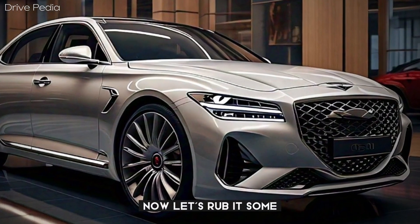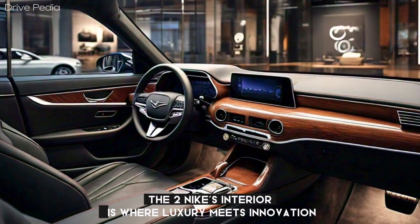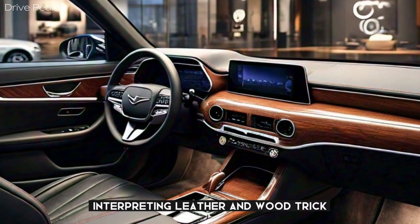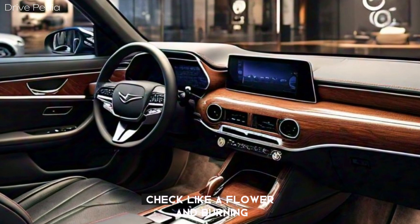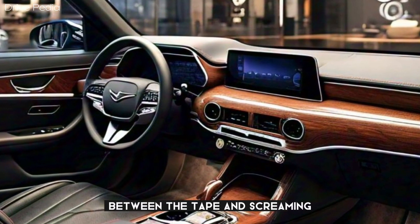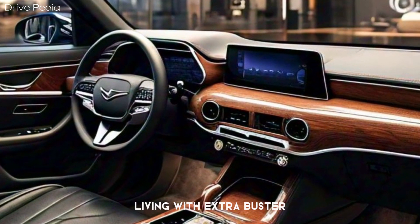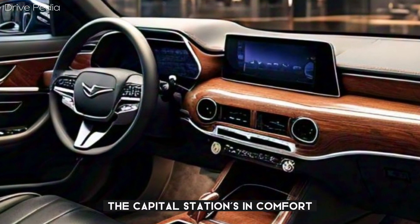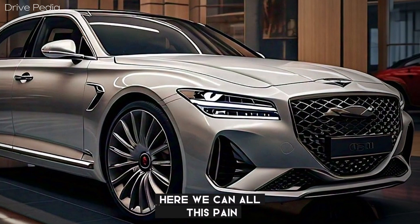Let's move inside. The G90's interior is where luxury meets innovation. You'll find premium materials, including leather and wood trim, as well as cutting-edge tech like a 12.3-inch infotainment screen and a 12.3-inch digital instrument cluster. The cabin is spacious and comfortable, with plenty of legroom and cargo space.